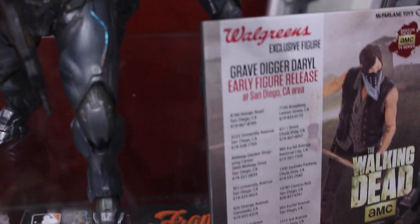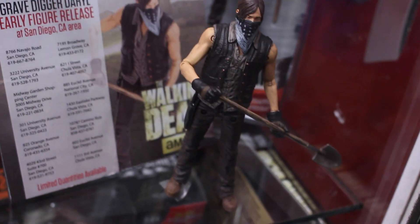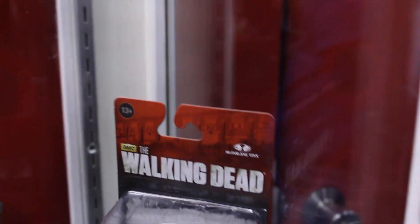McFarlane always does an amazing job with their statues. And a Walgreens exclusive Daryl with a shovel and his bandana. A lot of Walgreens exclusives.